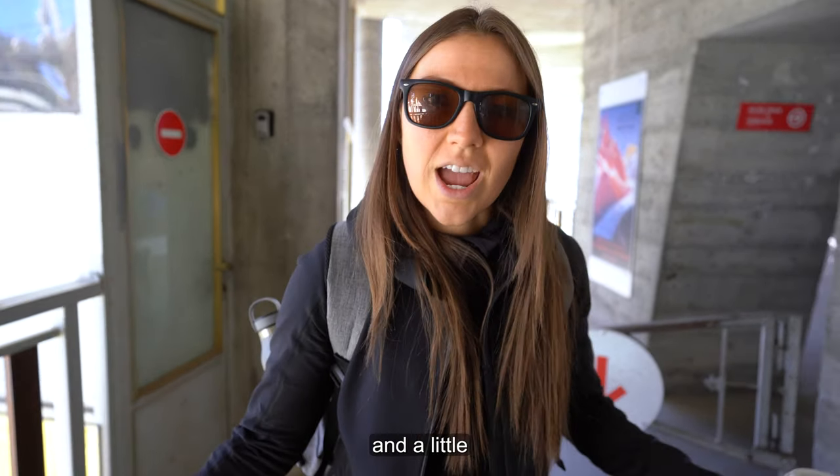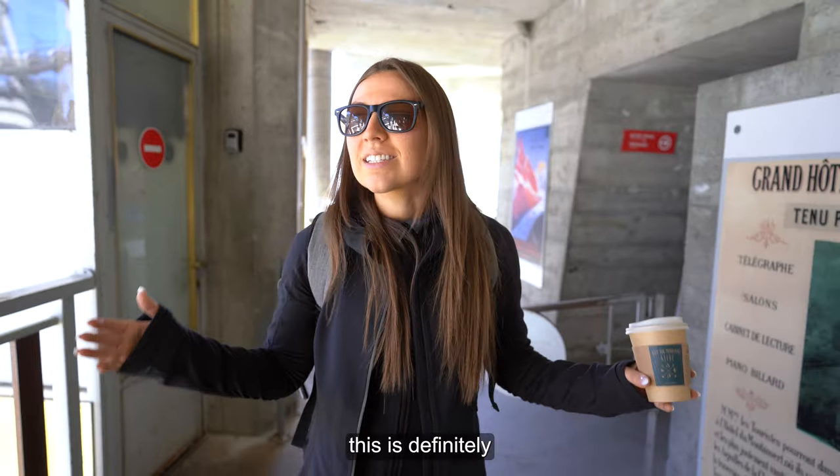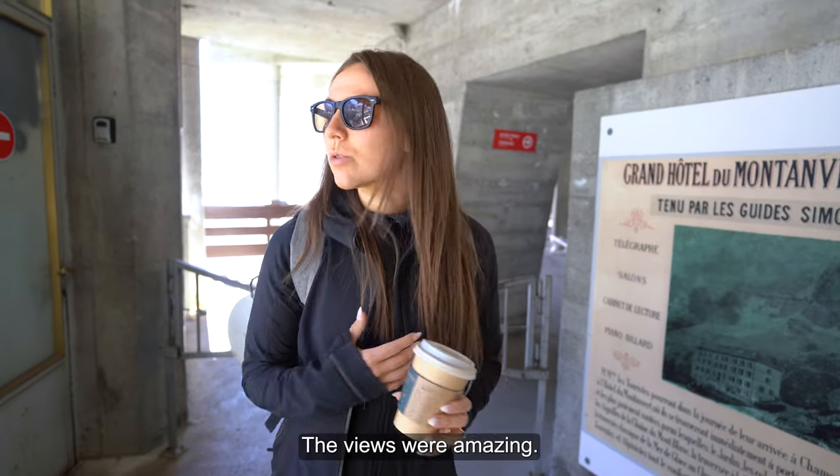If you like a little bit of history and a little bit of adventure and a little bit of a workout, this is definitely the activity you should do in Chamonix. It was incredible. The views were amazing. We got a great workout and you learn a lot about the history of the glacier.